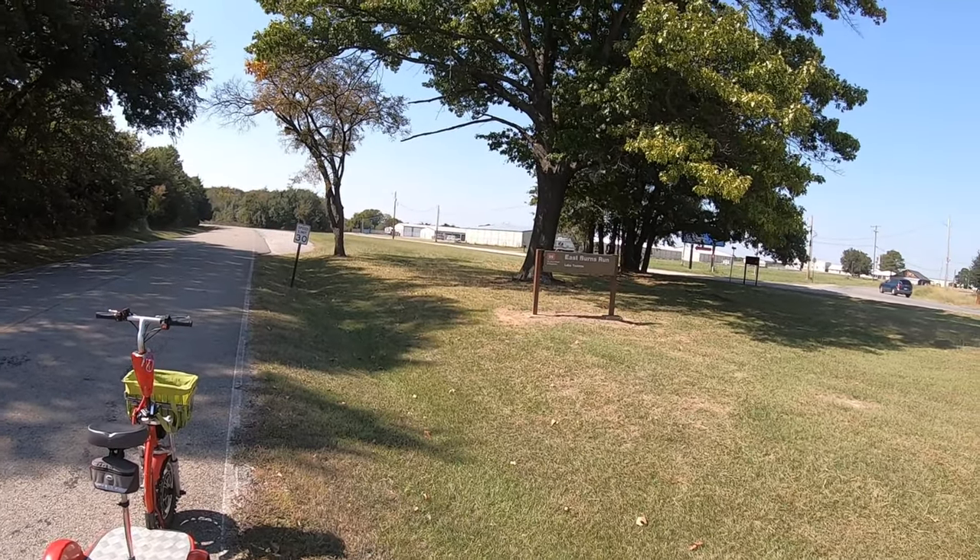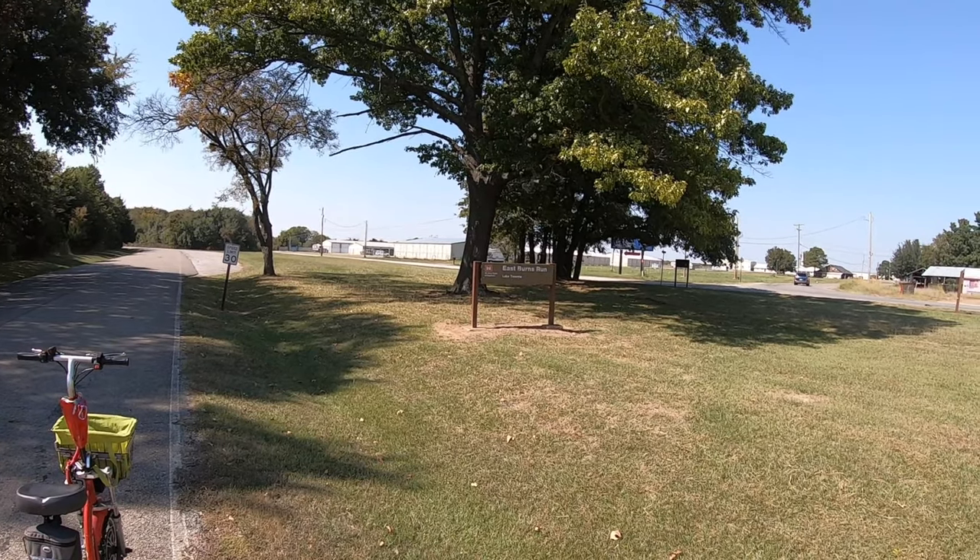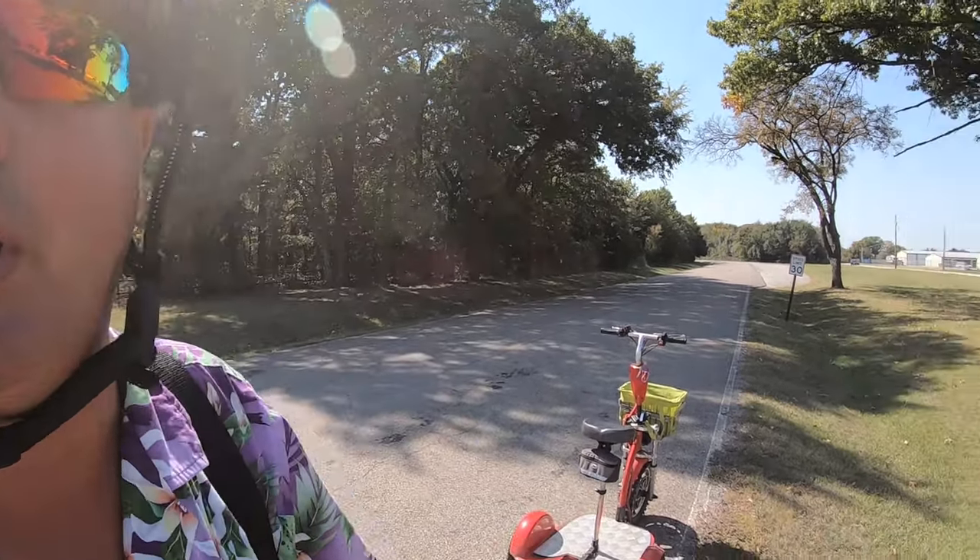Well, howdy. Welcome to Dude RV. Today we have crossed the Red River. We are on Lake Texoma, Corps of Engineer Campground, East Burns Run.